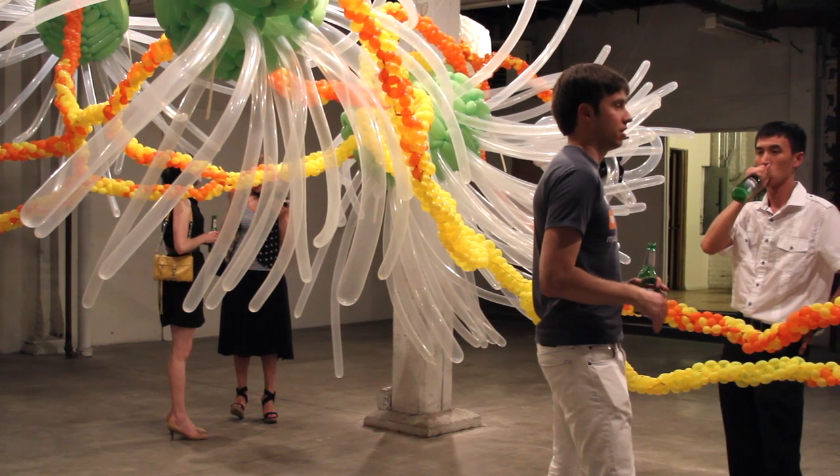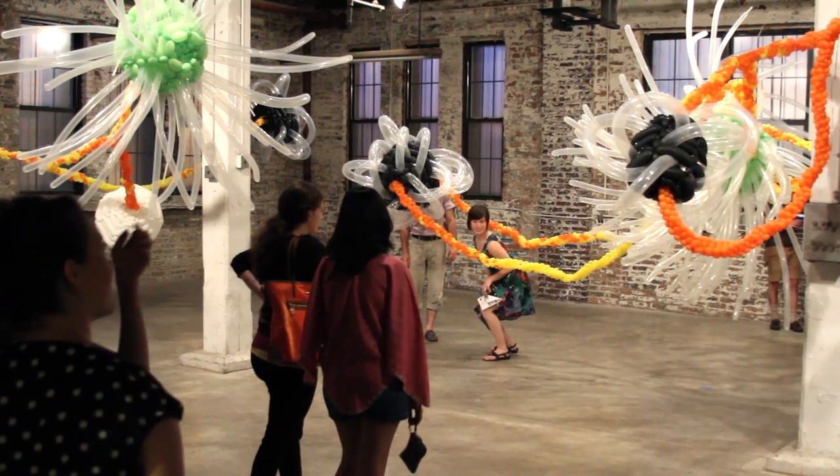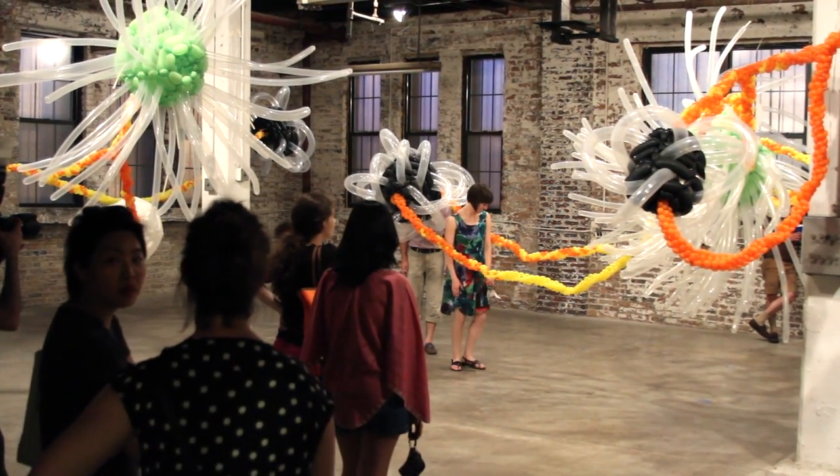The show is called Systems Process and it's my first solo exhibit. There's the experience of just seeing a large scale installation and being able to walk around it, experiencing that and knowing that it's something that doesn't last.